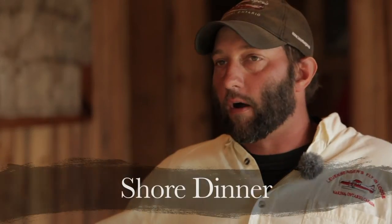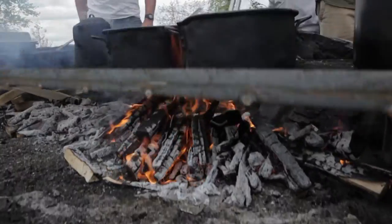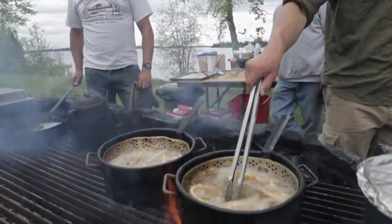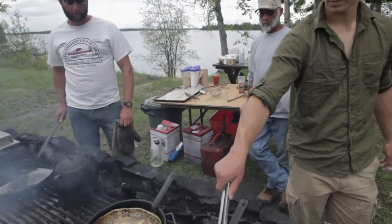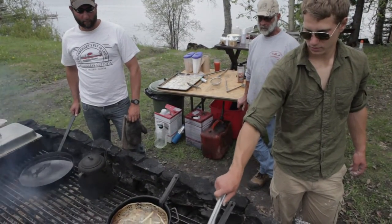Here at the lodge, every Tuesday night we offer a group shore dinner where all the guests get together and enjoy a meal in the outdoors. It's a really pleasant experience. And if you've never had a shore dinner, you're missing out — you need to get up here and have one.